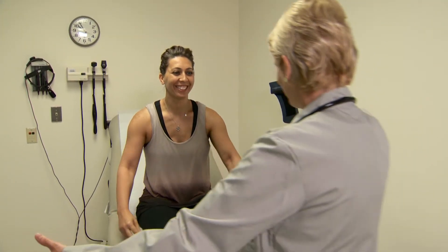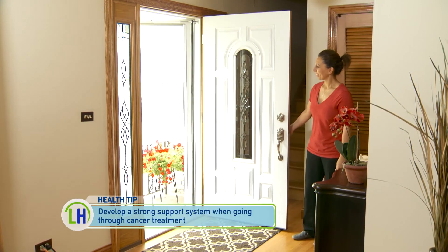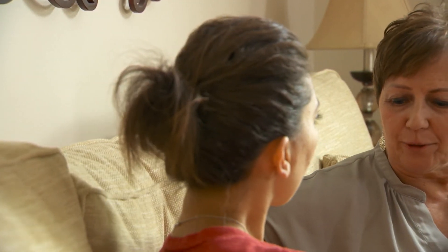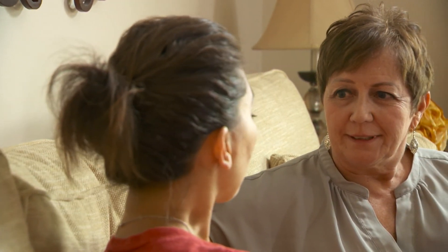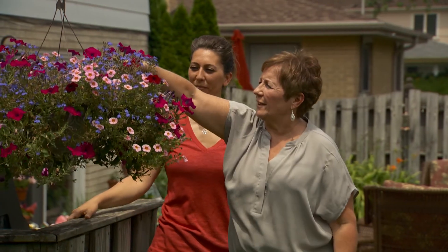Eventually, Amy was able to wrap up her treatment with some of her hair remaining and got the good news she was hoping for. I feel good. I'm cancer free. Just getting back to my everyday routine. Now Amy's able to focus on spending time with her mom, who she says was one of her biggest supporters throughout treatment. She's there every step of the way through everything for me, so knowing that I have her, it's a big blessing. We like to just spend time with the whole family, talk, just being together.